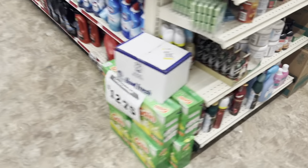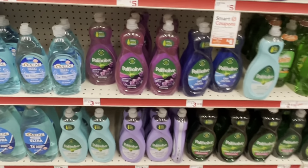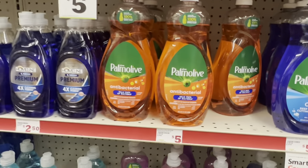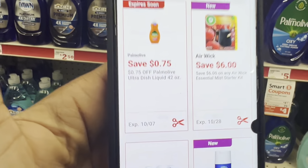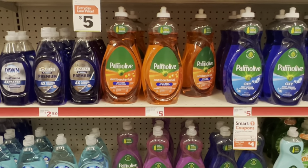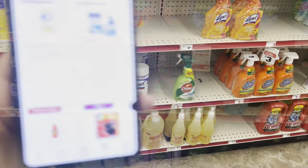Stop paying full price on things you're going to pay for anyway. If you need soap, grab the Palm Olive at $3.50 — we have a 75-cent digital. Or grab the bigger 42-fluid-ounce one at $5 and use that 75-cent digital plus the 75-cent store coupon for the larger size. When it's all said and done, it ends up being about $3.50 for the big one, which is the same cost as the 20-fluid-ounce alone.